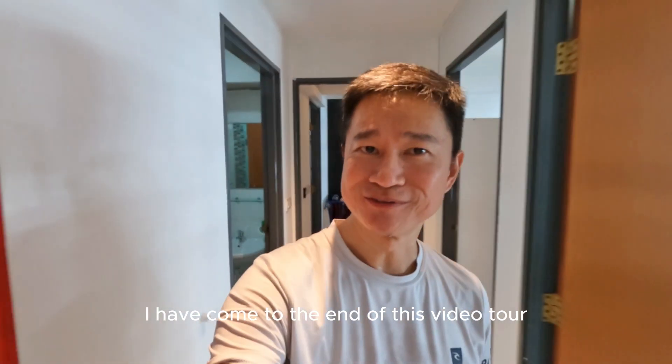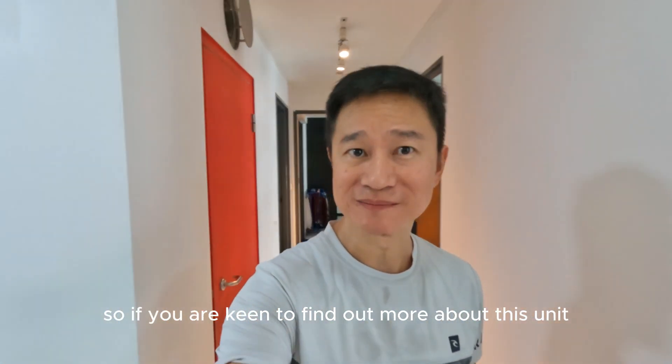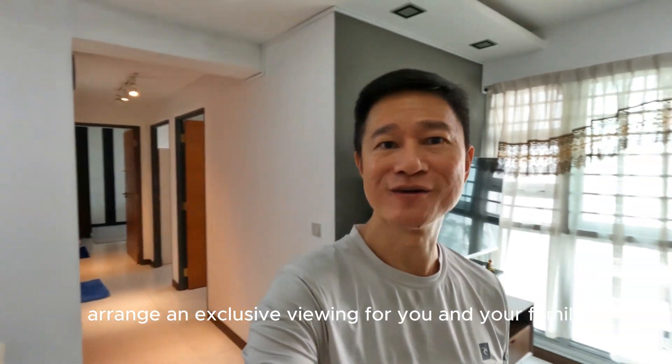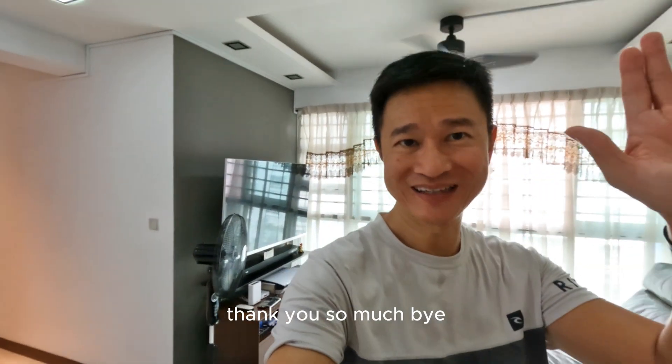Okay, I have come to the end of this video tour. So if you are keen to find out more about this unit, please contact me and I'll arrange an exclusive viewing for you and your family. Thank you so much. Hope to see you soon. Bye.